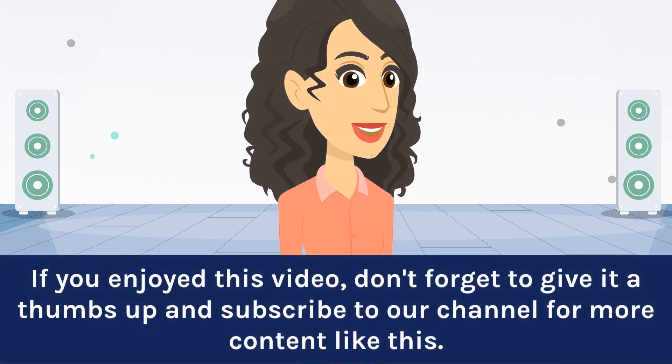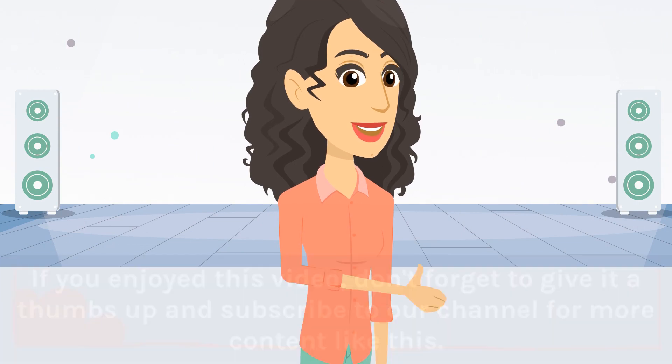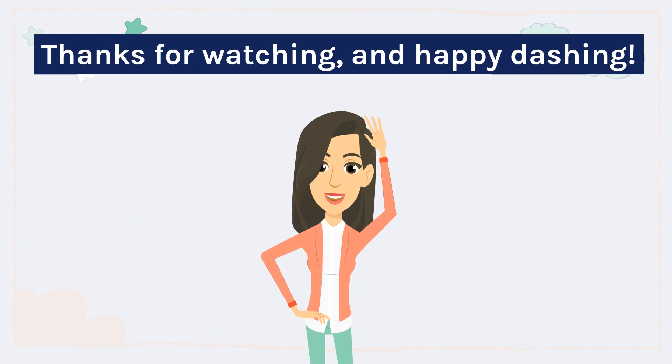If you enjoyed this video, don't forget to give it a thumbs up and subscribe to our channel for more content like this. Thanks for watching, and happy dashing!